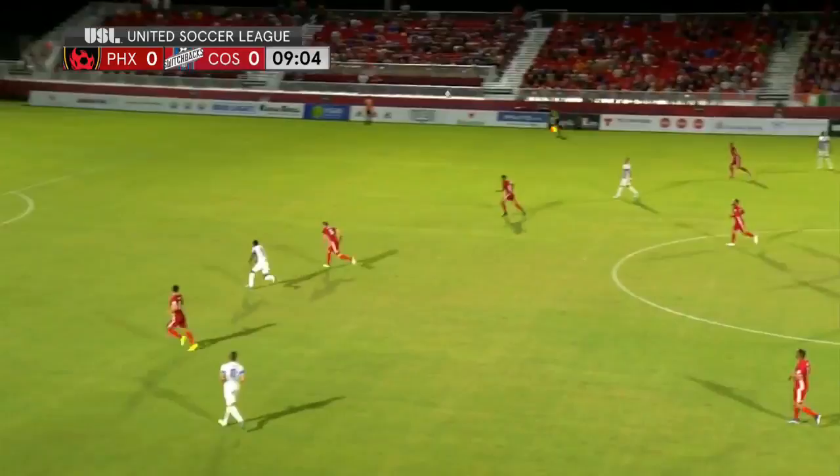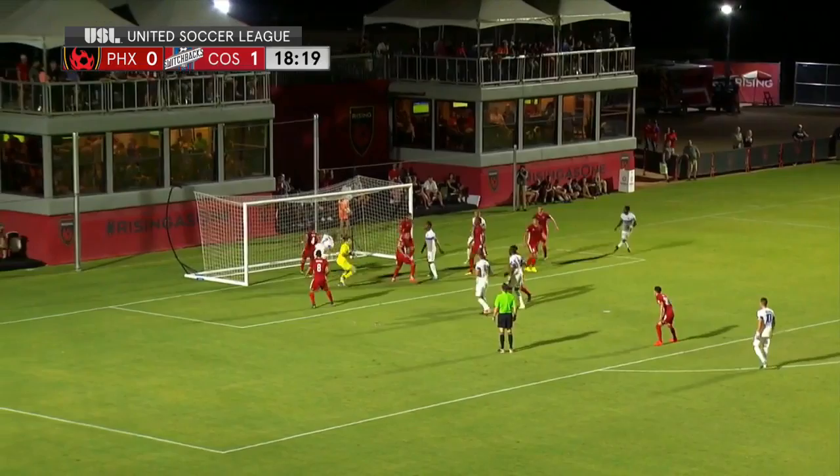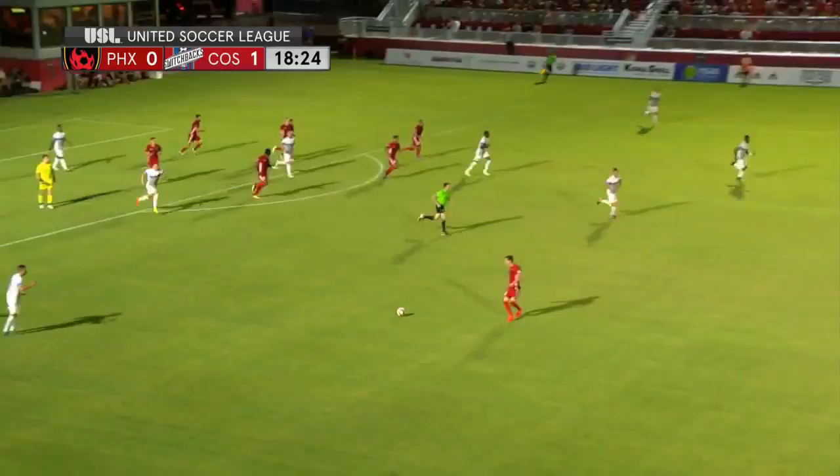Cohen is definitely content. Didn't quite read the dummy from Bravo — Cohen reads that one well. Native of Kingston, Jamaica, Cohen makes the grab there off the corner kick.